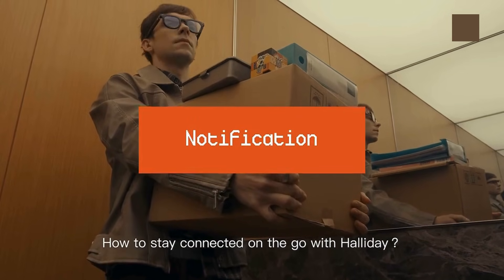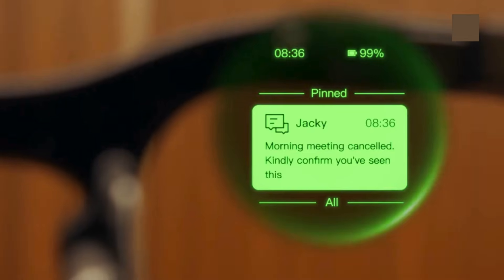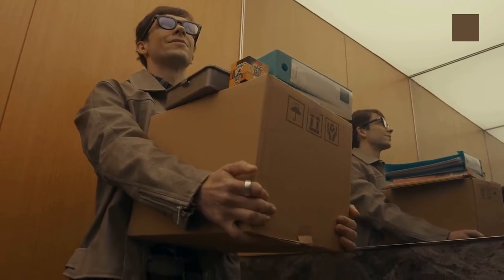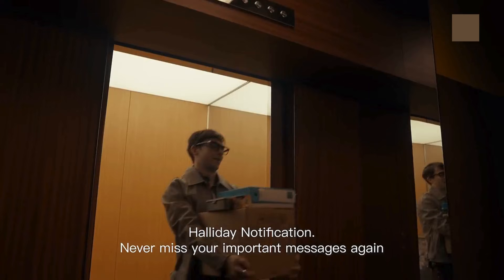Stay connected without ever reaching for your phone. Messages, calls, and app alerts appear directly on your display, letting you see everything at a glance. Stay updated, hands-free, and fully in the moment — all through a simple glance at your smart glasses.